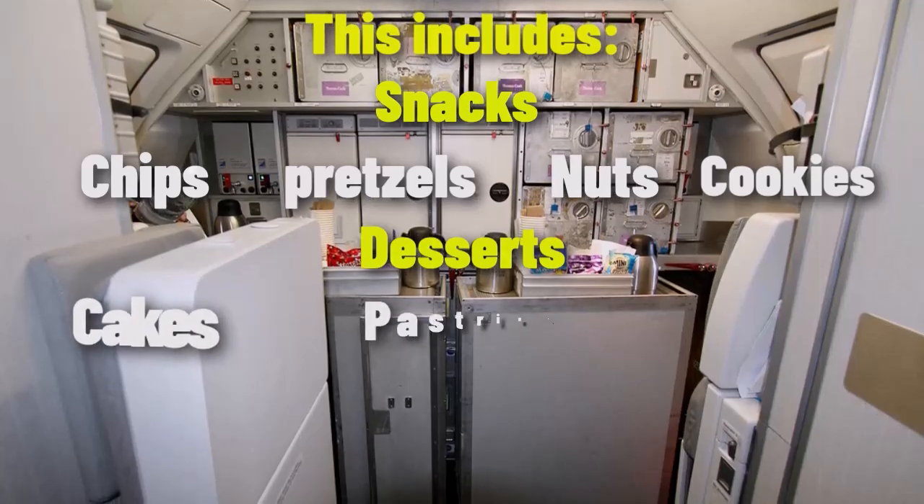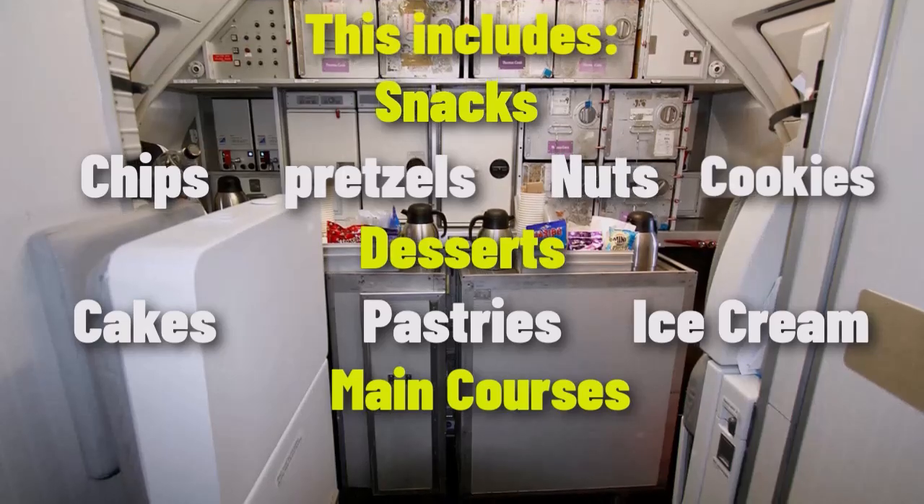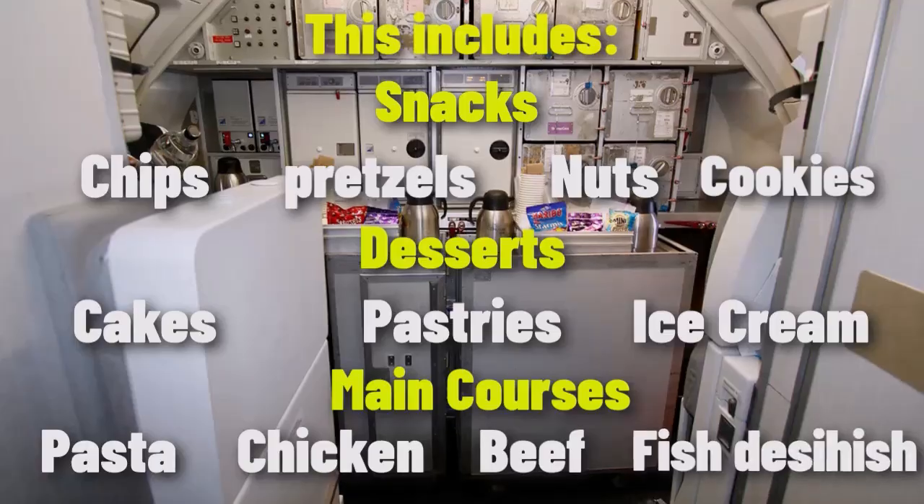Desserts such as cakes, pastries, or ice cream are often served on board. For main courses, you might find hot meals such as pasta, chicken, beef, or fish dishes.